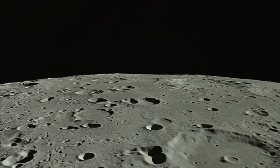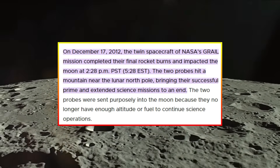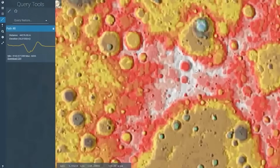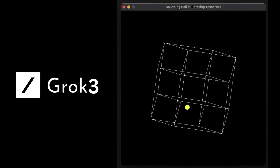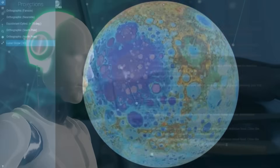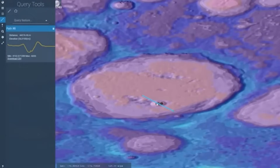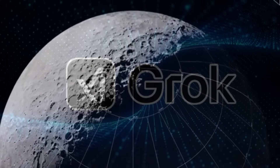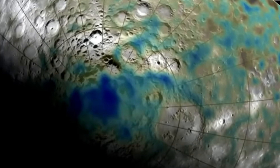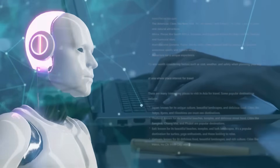The South Pole-Aitken Basin on the far side contains what scientists call anomalous mass concentrations, verified by NASA's GRAIL mission in 2012. This massive impact basin holds something beneath its surface with significantly more mass than the surrounding lunar material. Some scientists have proposed this might be metal from the asteroid that created the basin. But Grok 3's analysis of the data suggests the mass anomalies might have a different origin entirely. The locations where temperature fluctuations are most extreme align perfectly with these magnetic anomalies and mass concentrations — a pattern too perfect to be coincidental, according to the AI's probabilistic analysis.